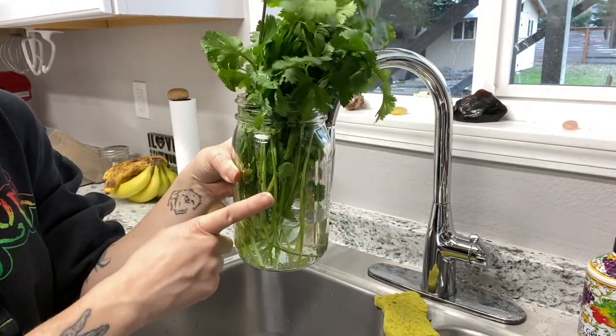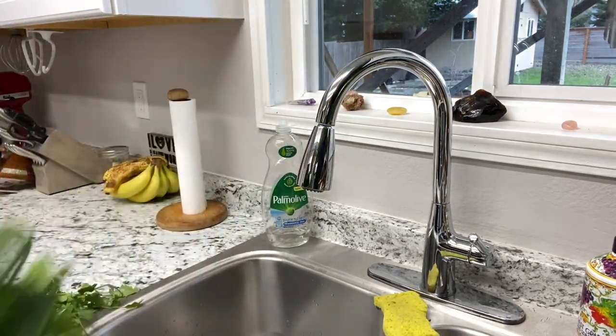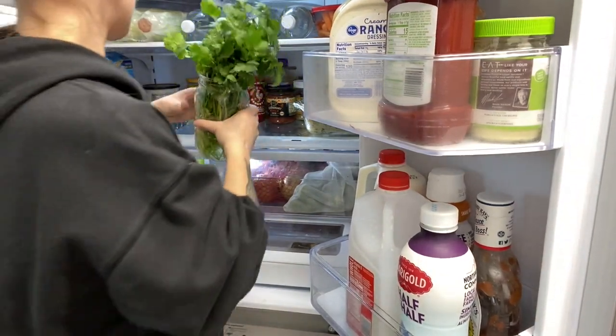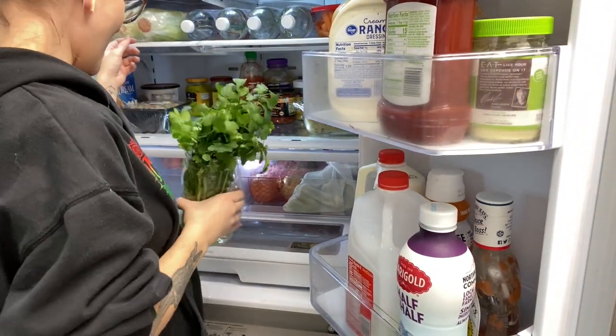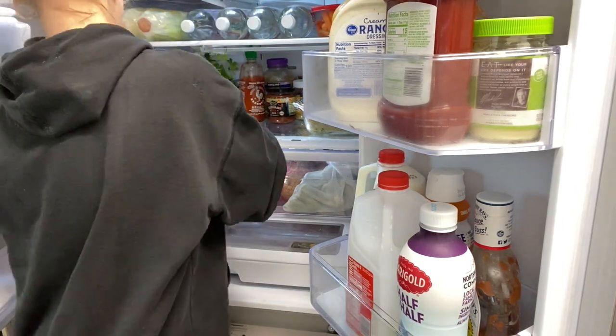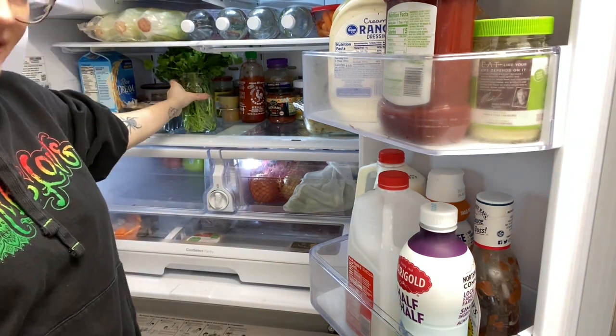Now we're going to fill it with just a little bit of water. Then we're going to stick this in the fridge and it should be good for up to a week. I've encountered a problem — I don't really have anywhere to put it. Oh, actually that's perfect, right there is fine.